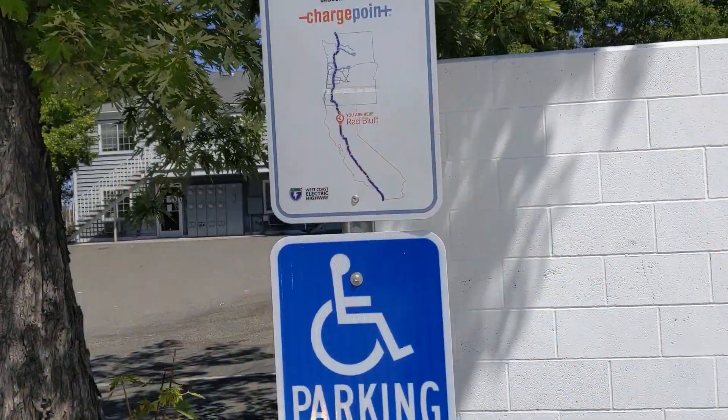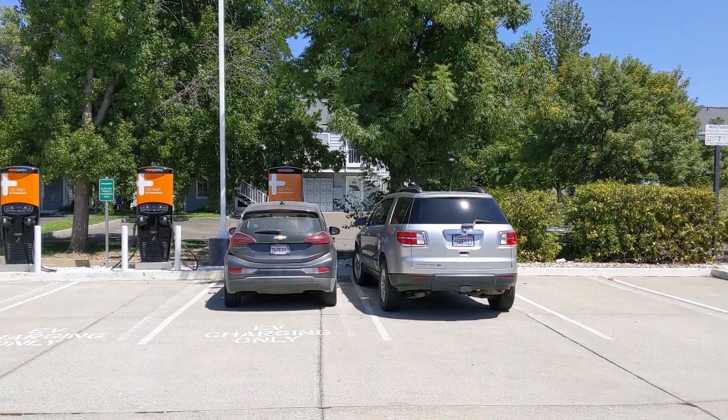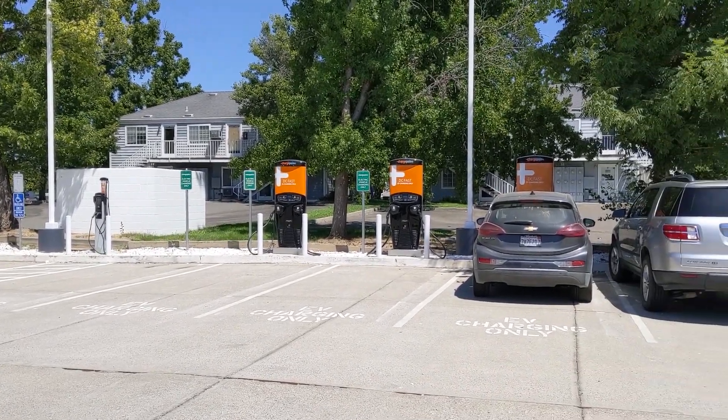A key aspect of the importance of that charging site is where it's located — it's on a junction of Interstate 5 and Highway 36. So it's going to see a lot of traffic in Northern California and it's going to support a lot of travel both north and south as well as east and west.